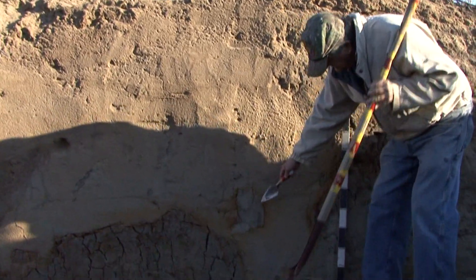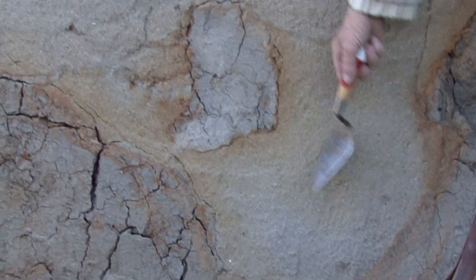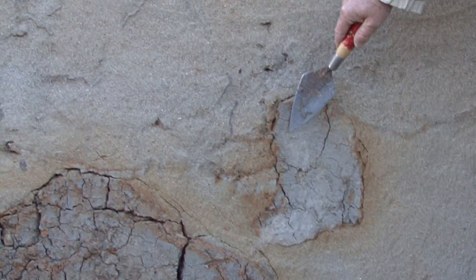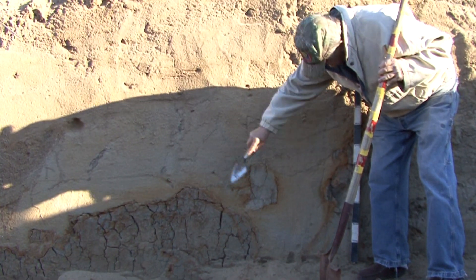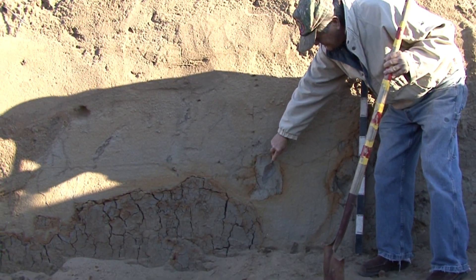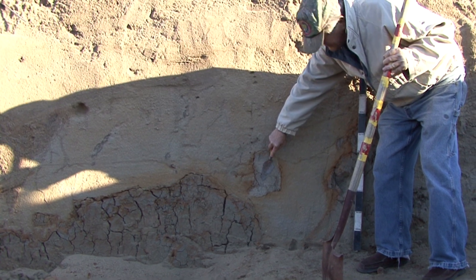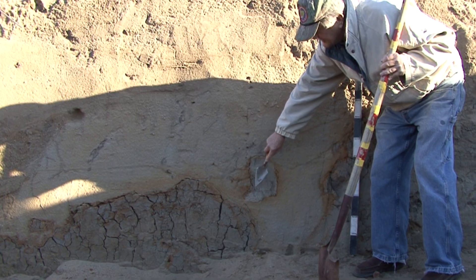This big clast here got ripped out of the sidewall of the host material, was blown up here, and then when the shaking stopped — whatever the generator was — the clasts got locked in place right in this position. It's been there probably for 200 years, sitting waiting for us to look at it here today.